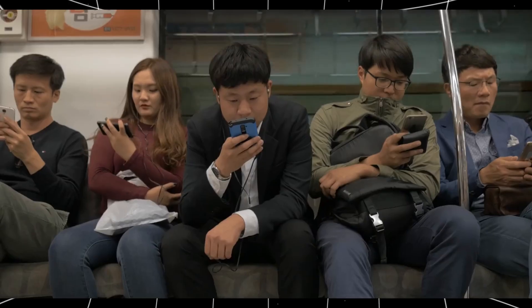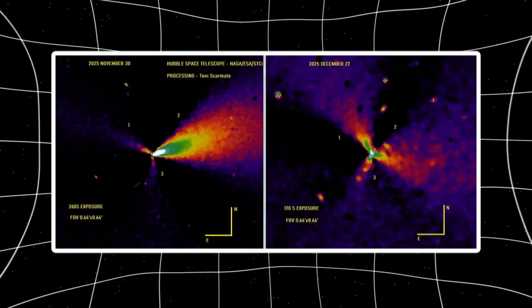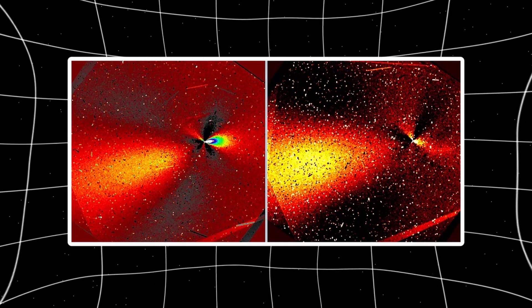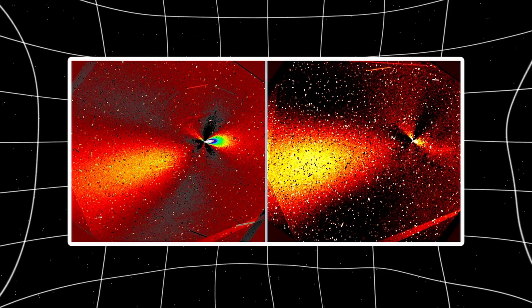New Hubble data just dropped, and it shows something nobody was expecting. Three jets — not two, three — and they're spaced exactly 120 degrees apart. Not roughly, not approximately, exactly. Like someone drew a perfect triangle and placed a jet at each vertex.